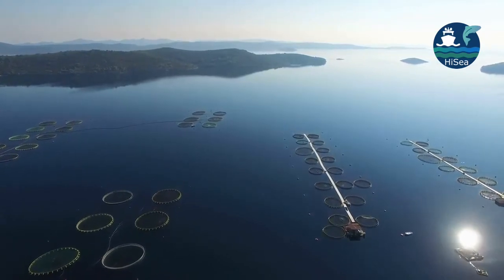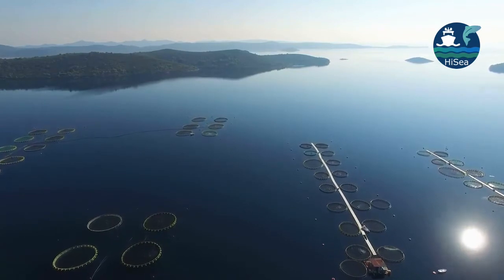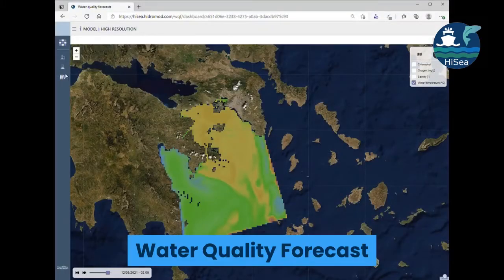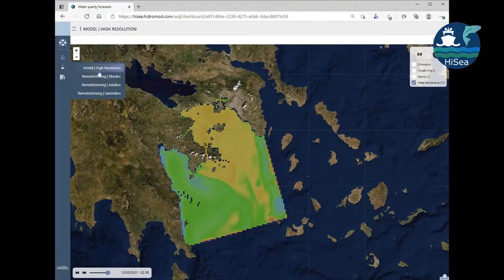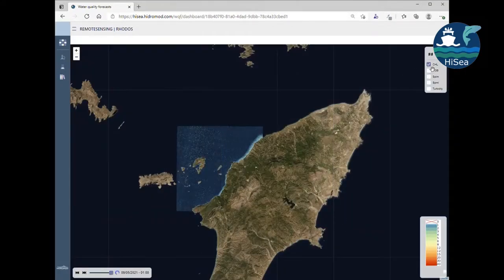The system helps planning and managing aquaculture farm requirements seamlessly, reducing monitoring activities and increasing cost savings. The range of tools provides water quality forecasts and customized alerts to prevent possible decline in fish production and help maintain health and environmental standards.